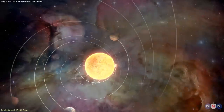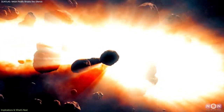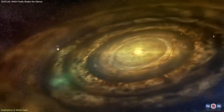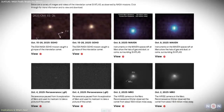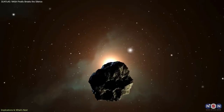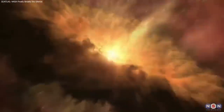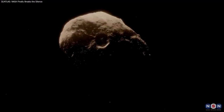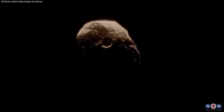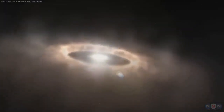Ultimately, 3I Atlas reminds us that our solar system is part of a larger galactic ecosystem. From time to time, objects from faraway stars pass through, offering a fleeting but invaluable window into conditions we cannot observe directly. The new NASA images capture this moment in sharp detail, providing an extraordinary record of a traveler from another world — a rare interstellar comet offering a brief glimpse into material older than our Sun, helping expand our understanding of how distant planetary systems form and evolve.